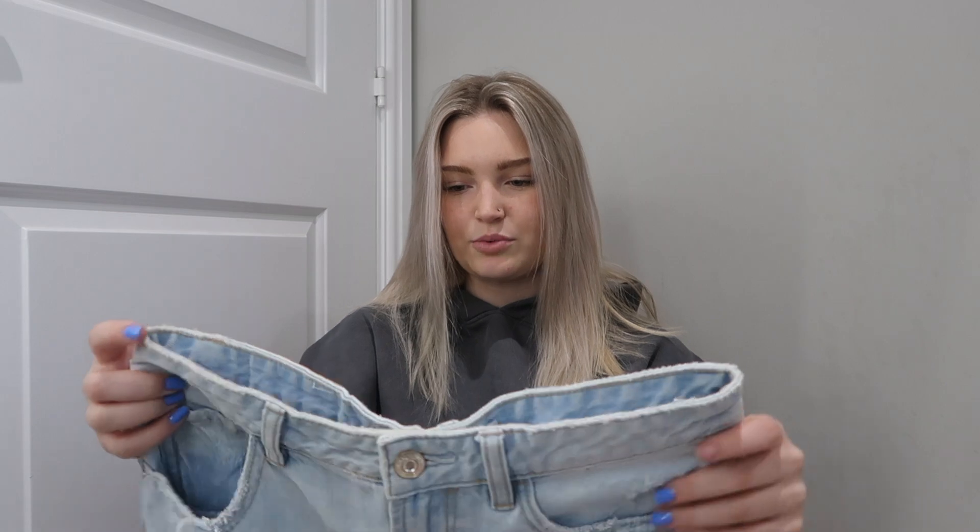I did size up in these — in denim shorts I would normally size up anyway because the biggest part of my body is my thighs. I'm generally a size 8 on my top half, but on the bottom half I normally size up. So I got these in a size 10. They fit slightly higher on the back and a little lower on the front, but you'll see how they look on.